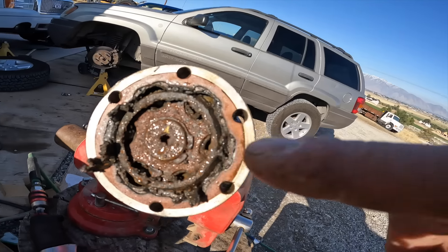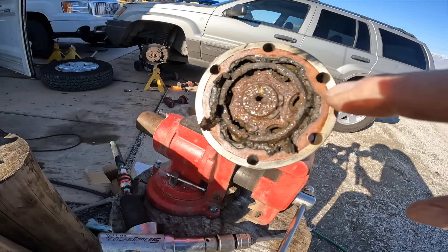We'll put the clip on that — see that little clip right there? Take that clip off, the whole thing slides off. Put a new boot on it, grease it back up, put it together. So simple, easy. You know — simple, easy, two hundred dollars. Always money.